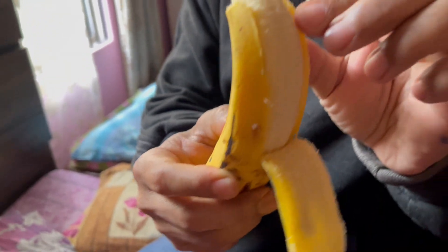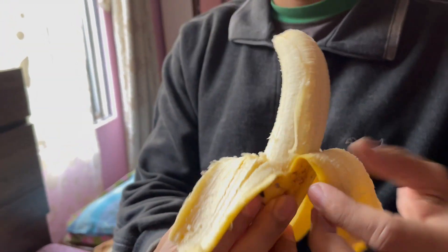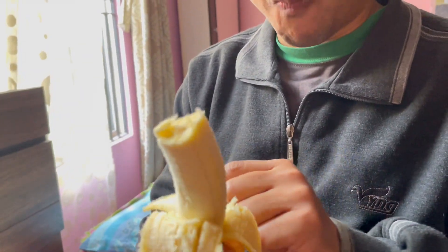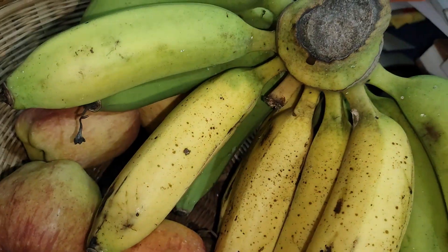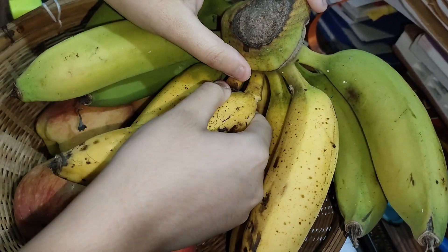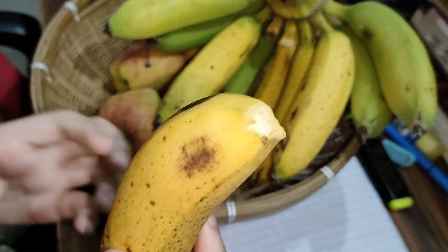A banana with dark spots or patches on its peels produces a substance called TNF — Tumor Necrosis Factor — which has the ability to combat abnormal cells in the human body. Eating a naturally ripened banana with dark spots or patches on its peels boosts our immunity and can protect us from many diseases.